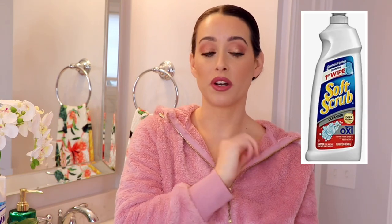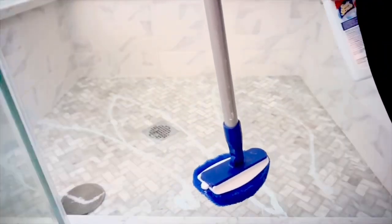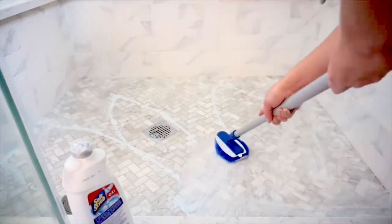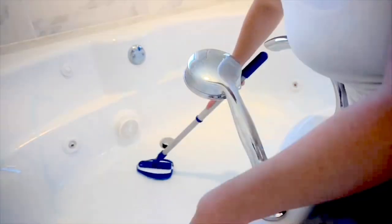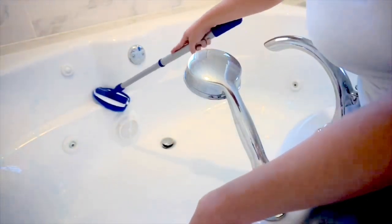Moving on to tip number seven: I love Soft Scrub, specifically the hydrogen peroxide one. It does a fantastic job cleaning tile, grout, keeping everything white and bright, and it works great in bathtubs too. I'll put a little bit of the cleanser onto a scrubber and scrub it down, or use my long wand for harder-to-reach spaces. It does such a great job cleaning everything — the hydrogen peroxide version smells really good too, and it's great for keeping grout white and free of mildew and buildup.